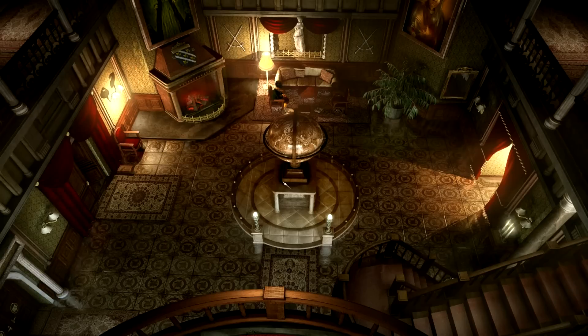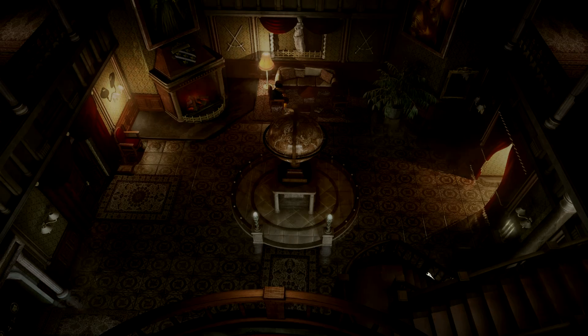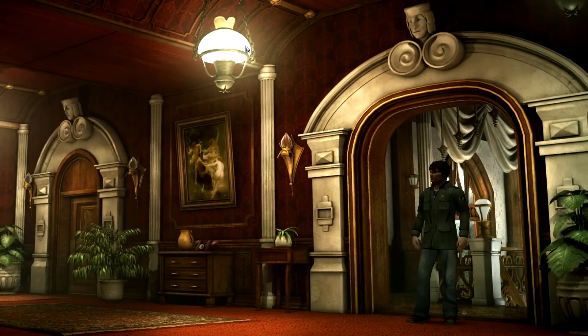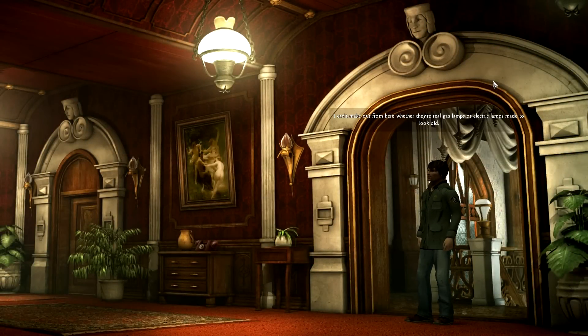Come on, skip that. Thank you. Now let's go upstairs. A lamp? Something there?